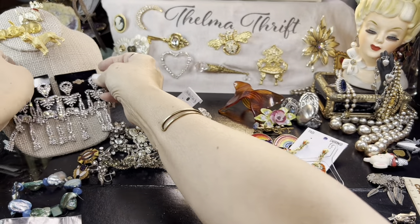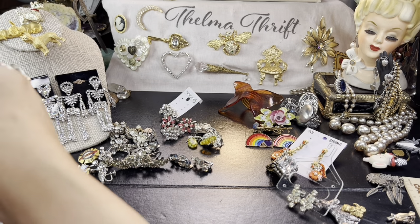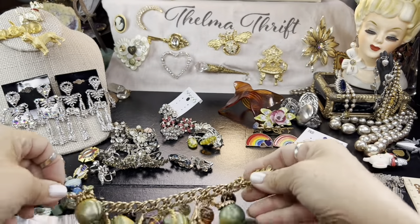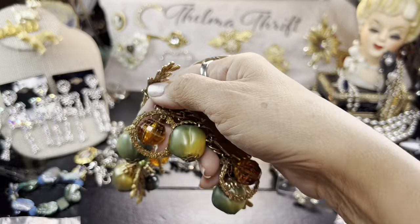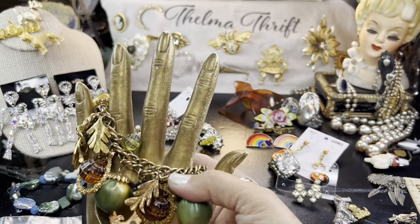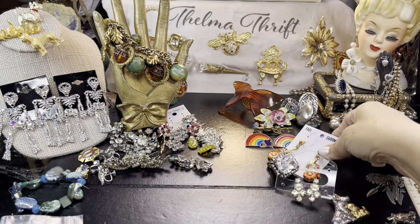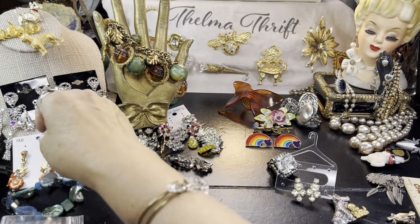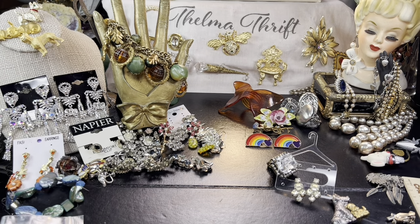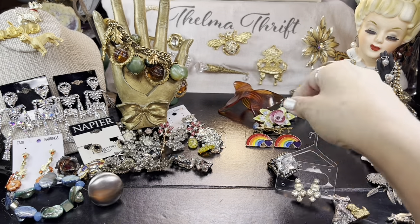Oh my gosh, isn't that amazing? I love this 50s one too. This bracelet is to die for — I absolutely adore it. Let me put it here. Oh gosh, I just love that. That'll make a good thumbnail. Napier too. This was a great, great box of stuff. I just love it. Absolutely love it. Thank you so much.